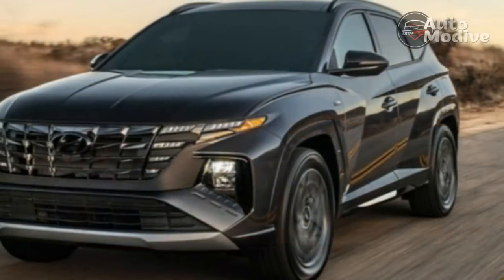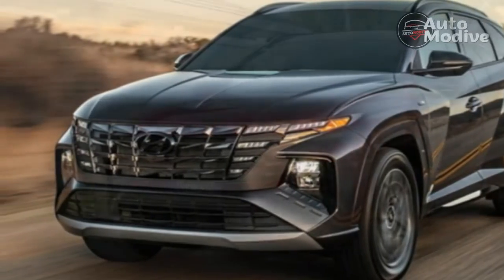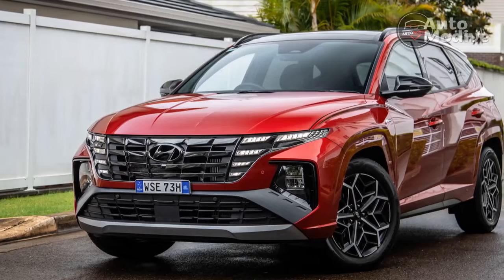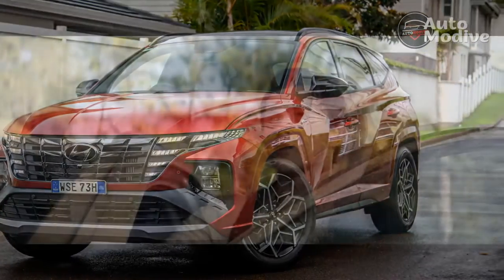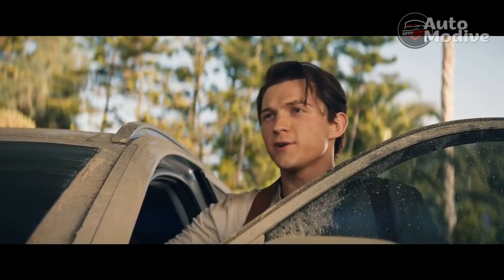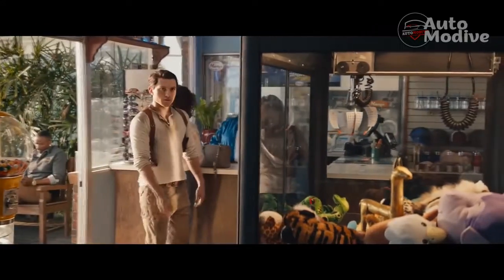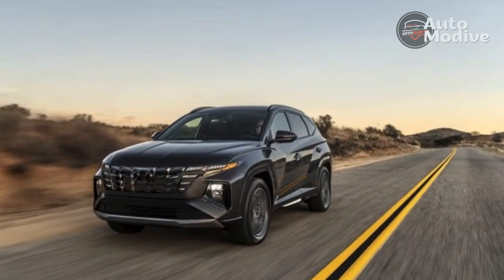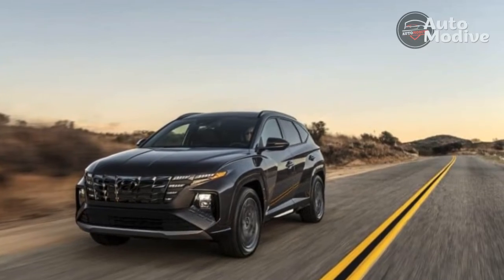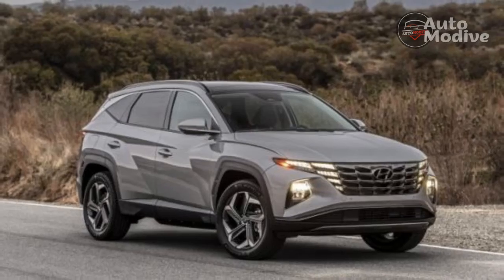Starting at $27,095 with destination, the standard Tucson SEL is a good value. The Inline starts at $32,495 with destination, rising to $33,995 if you opt for all-wheel drive. My tester's sole option was the $400 quartz white paint — a bargain if you ask me. At $34,395, it feels like a good price for the equipment and space on offer, although if you can live without the Inline styling additions, the Tucson SEL Convenience package costs $1,500 less for the same features.